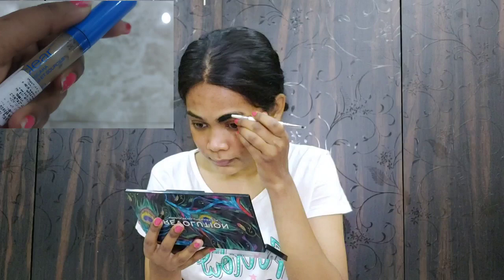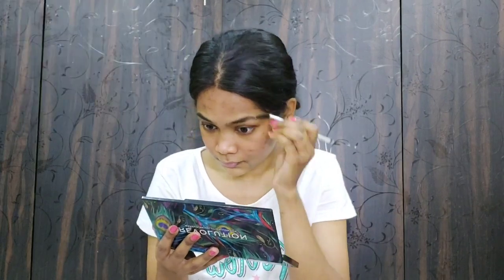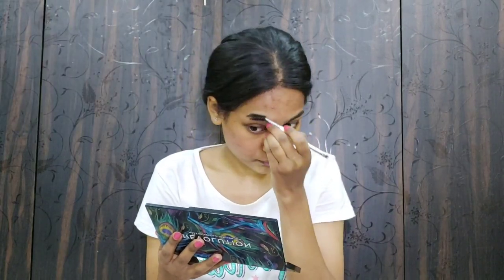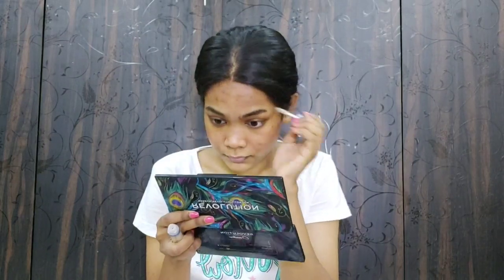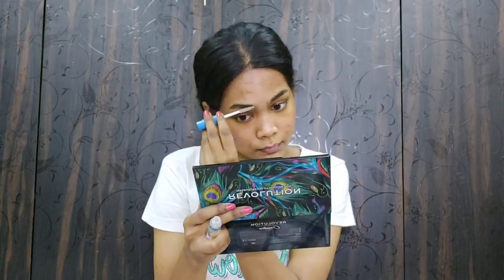Now I am brushing my brow hairs and applying an eyebrow gel. I have thick brows so I don't fill them, but if you have thin and sparse brows, go ahead and fill them in.